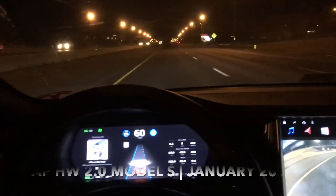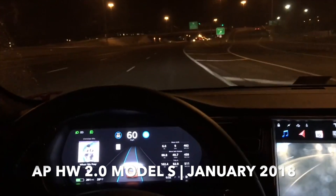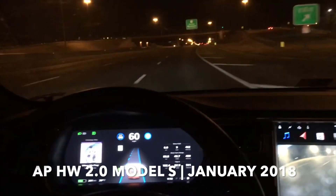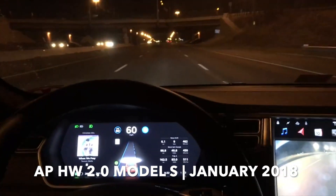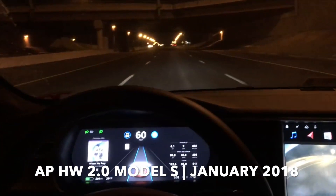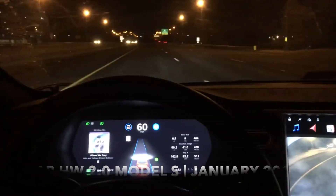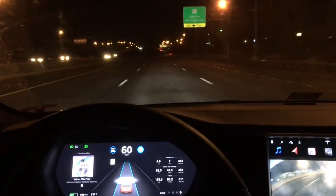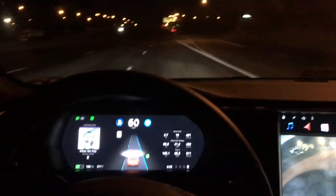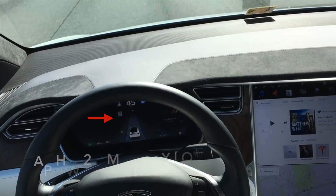Now if we jump back even further to a hardware 2.0 Model S from January 2018, you can see the visualization is a lot different — we do get the dashed lines, and the film is sped up here. But the lane changes are definitely not as smooth as they are today. Also, you don't see any of the cars around you; you only see the car directly in front of you — that came in a later software update.